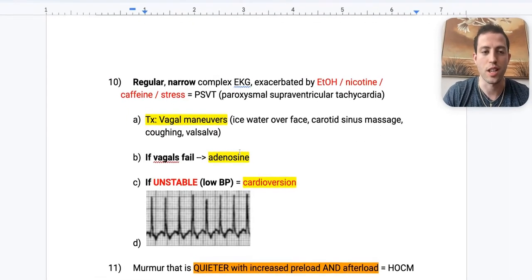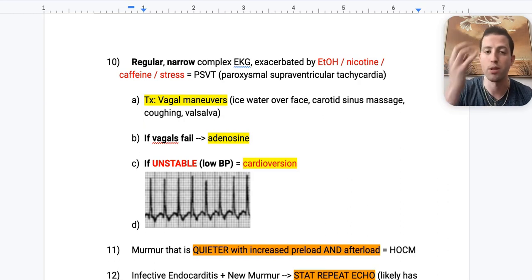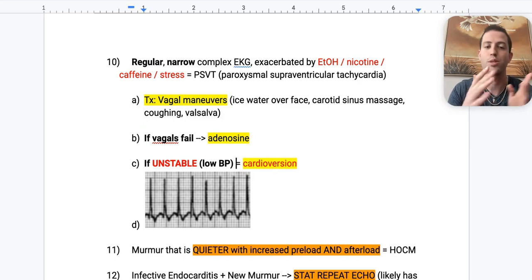Number ten: you see regular narrow complexes on EKG, exacerbated by alcohol, nicotine, caffeine, or stress — you're thinking PSVT, or paroxysmal supraventricular tachycardia. The treatment algorithm is massively tested. First line is vagal maneuvers: ice over the face, carotid sinus massage, having the patient cough or Valsalva. If vagal maneuvers fail, move on to adenosine to decrease the heart rate. If the patient is unstable or adenosine fails and they're hypotensive, you cardiovert them.